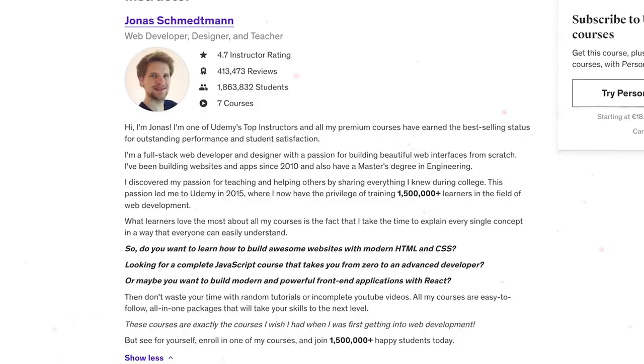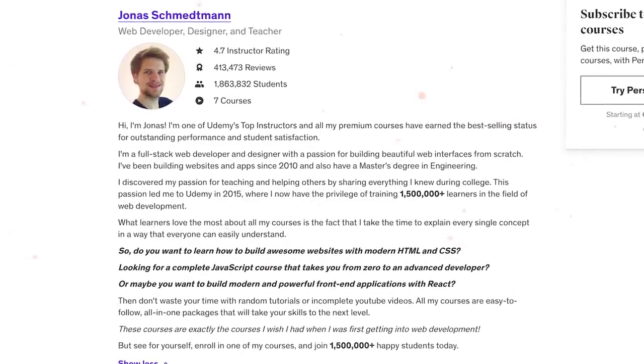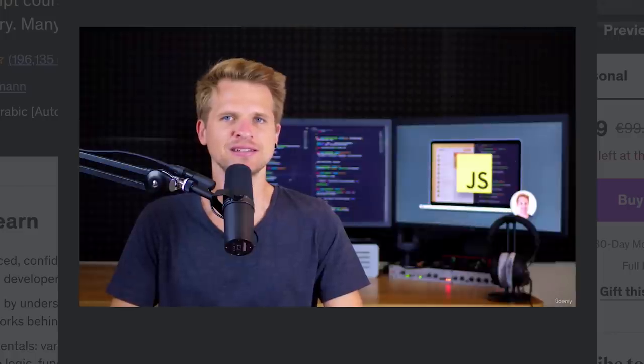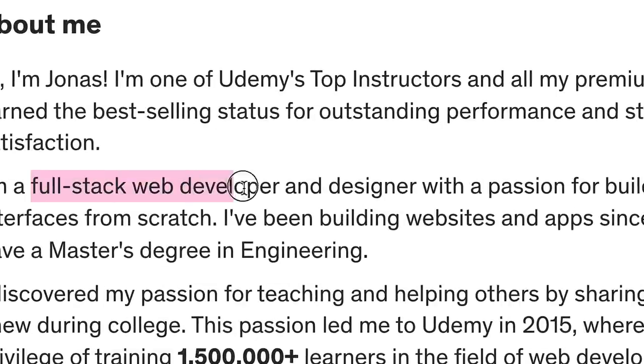The instructor, Jonas Schmedtmann, is one of Udemy's leading instructors. His courses have achieved best-selling status because he performs well and students are very happy with his teaching style. Jonas is a full-stack web developer and designer. He has been involved in building websites and apps since 2010 and holds a master's degree in engineering.